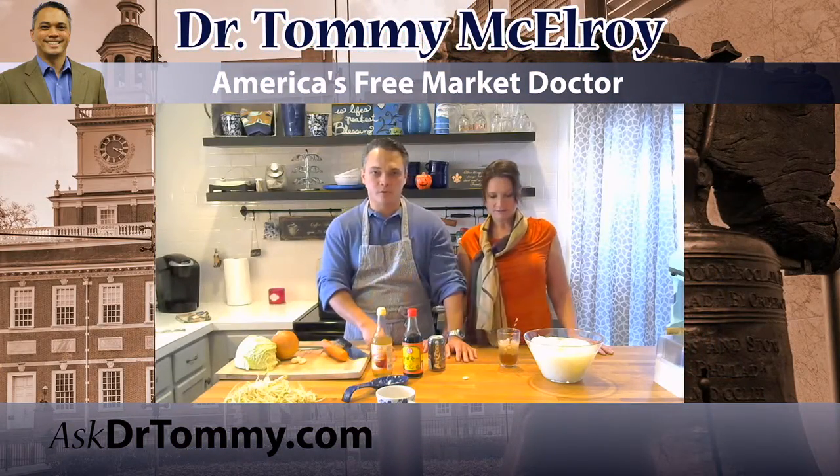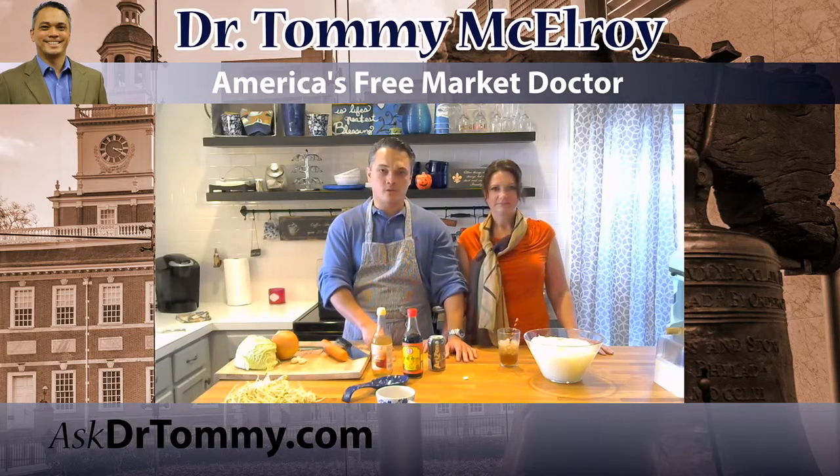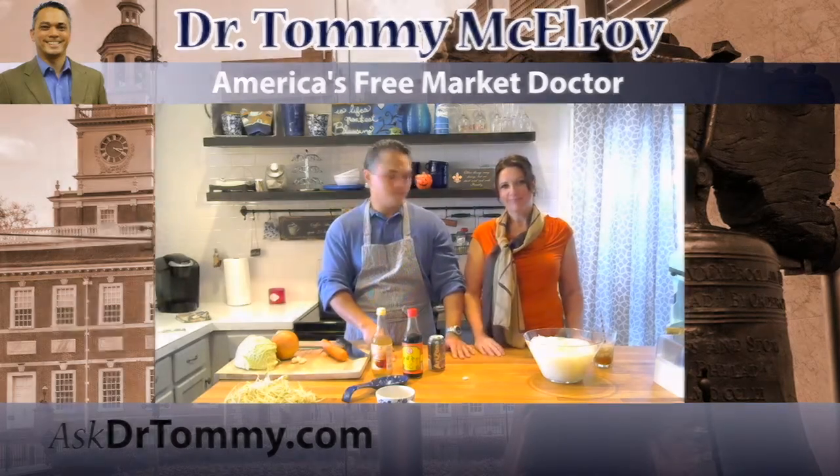Tune in and subscribe on YouTube — Dr. Tommy Show on YouTube. Then go to AskDrTommy.com, where you can reach all of our media stuff: commentary, podcast, and Dr. Tommy Show Live. We look forward to seeing you — bye-bye!